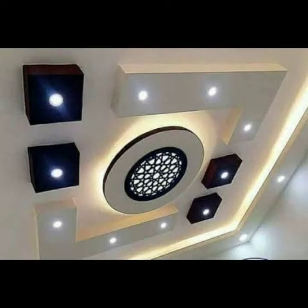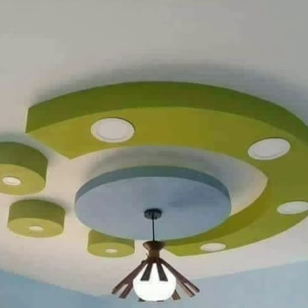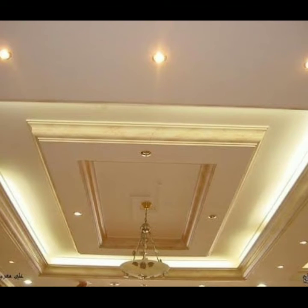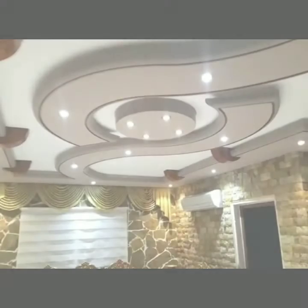In modern homes especially, it is the most important part of ceiling design. All designs are very beautiful and very attractive. You can choose your favorite design and make such types of ceilings in your bedrooms, living rooms, and halls.